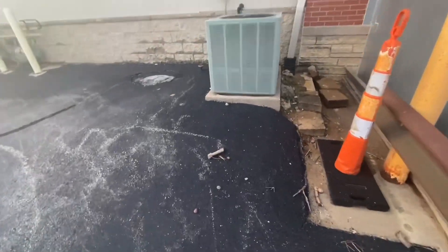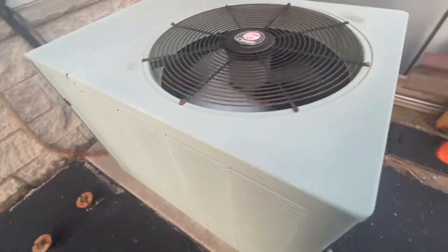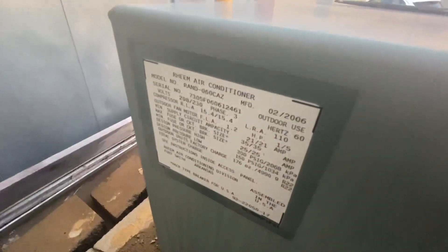And over here is a Rheem Classic unit, which is running. From 2006 and it's a five ton.